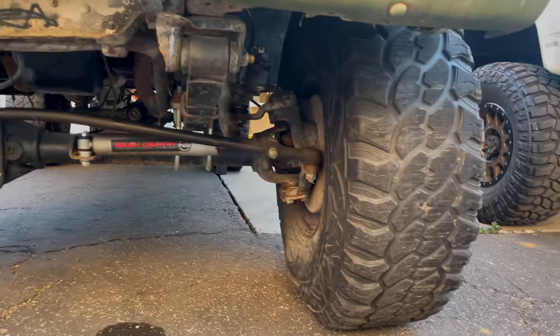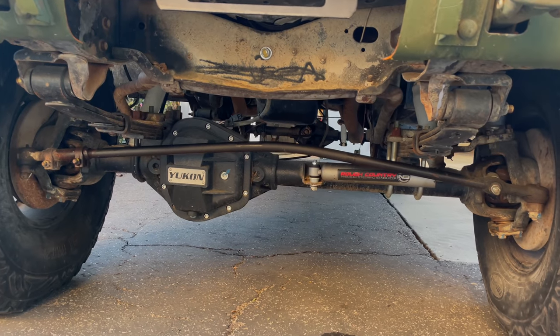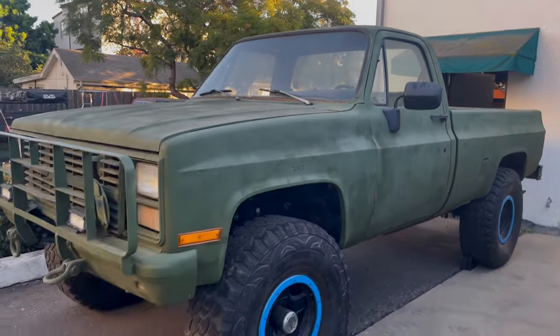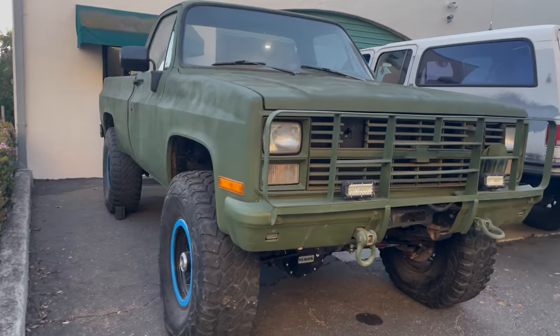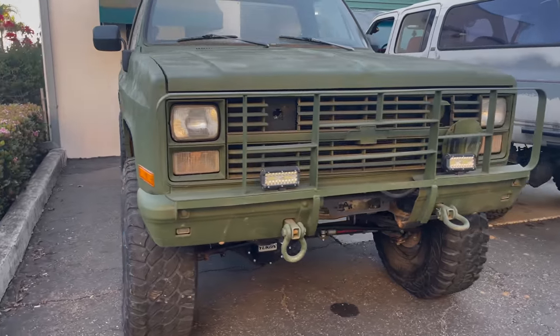The military version came with a one-and-a-quarter-ton Dana 60 up front and the 14-bolt full-floater with a Detroit locker in the rear — part of the reason these are so attractive. It's also a one-ton frame and a long bed truck, so these are worth money any day of the week. While $5,000 to $6,000 may seem expensive for a truck that doesn't drive yet, the parts alone are probably worth it. Being a diesel also means no smog, which in California is a big deal.